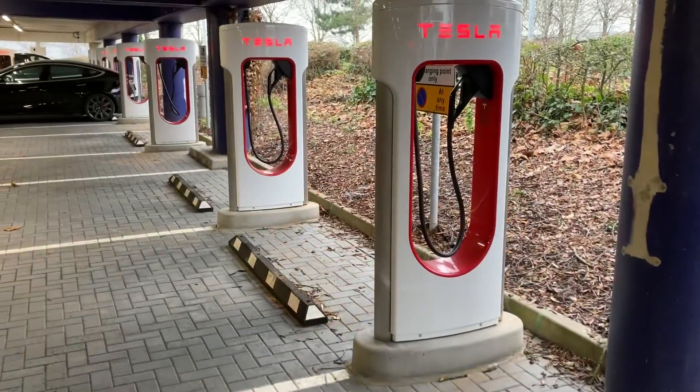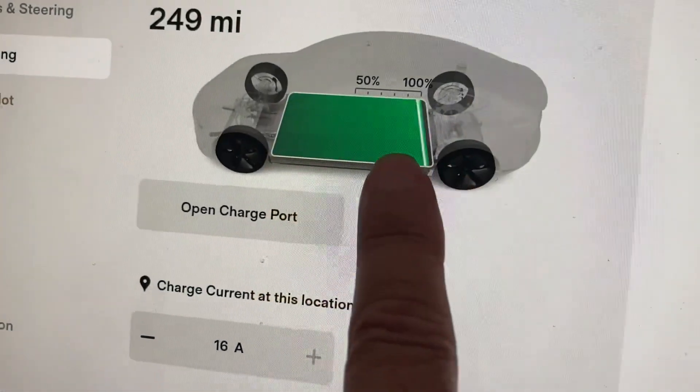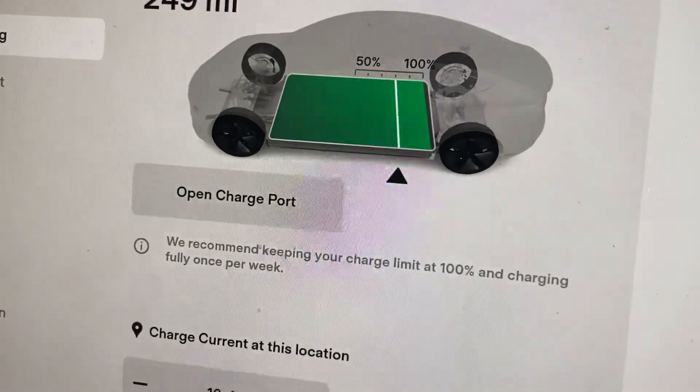So I decided only to charge to 80% and see what happens. I haven't done a lot of miles and I've not used any Tesla superchargers, only charging at home to 80%. On the Tesla screen, when I changed the percentage from 100% to 80%, a note comes up saying 'We recommend keeping your charge limit at 100% and charging fully once a week.'